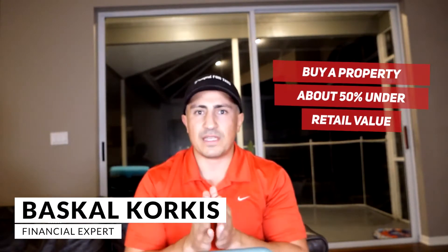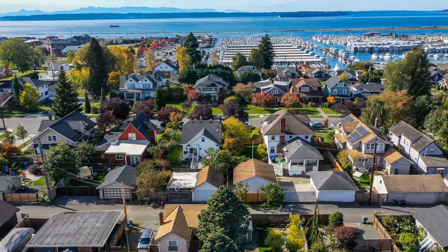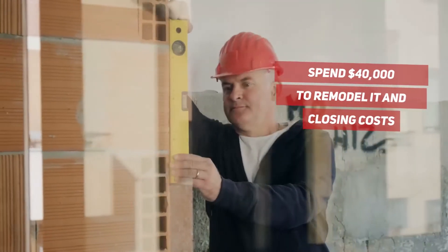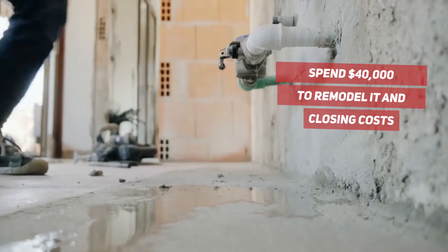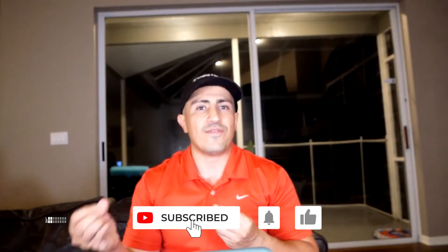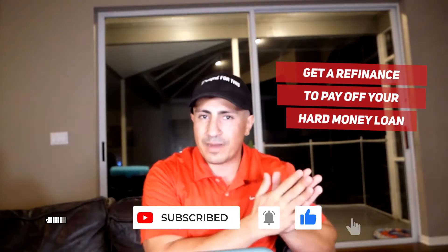The goal is to buy a property about 50% under retail value. So you're going to buy a $200,000 property and your goal is to buy it for $100,000. Then you're going to spend about $40,000 to remodel it, including your closing costs. At that point you're in the project for $140,000. You can then get a cash-out refinance to pay off your hard money loan and any money you put into the remodel.